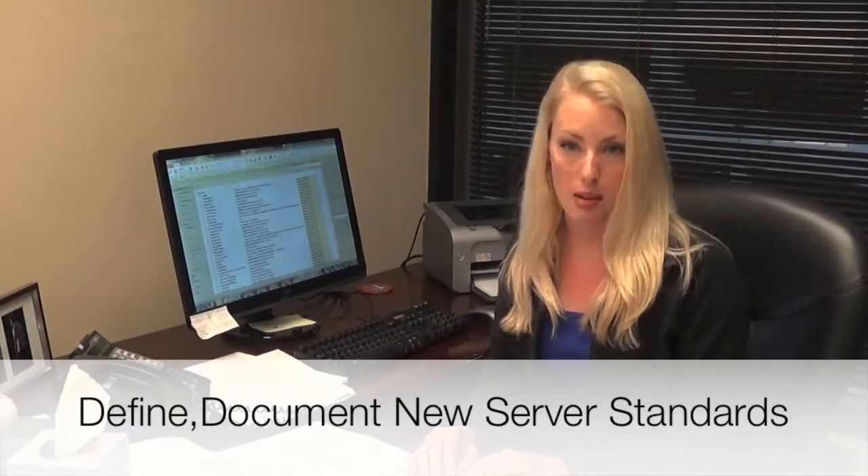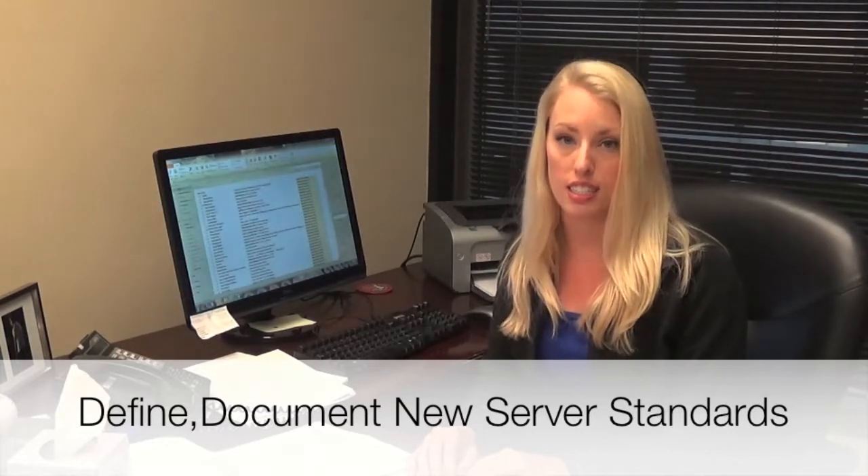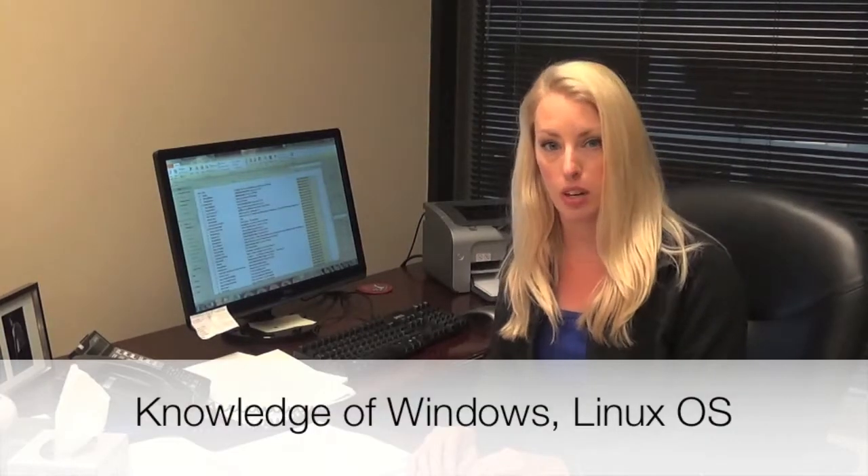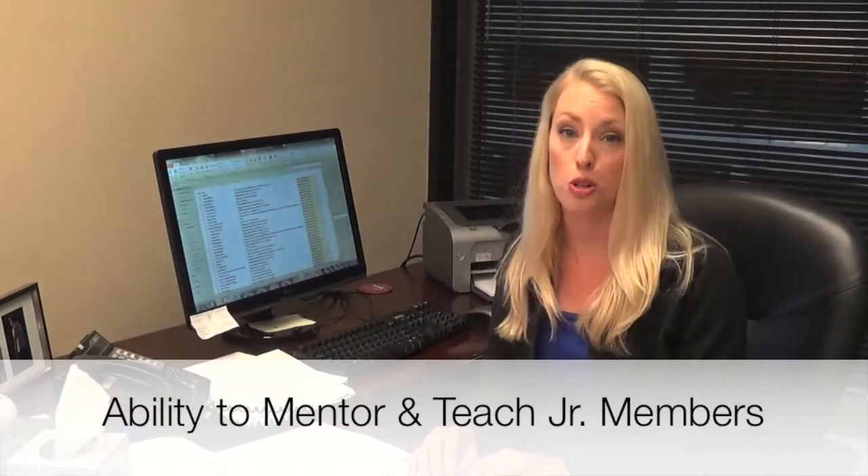You will define and document new server standards for the group regarding new technologies and systems, possess strong knowledge of Windows and/or Linux operating systems, as well as the ability to mentor and teach junior team members.